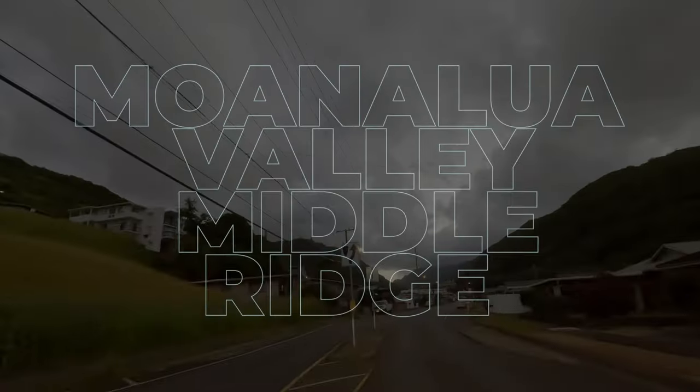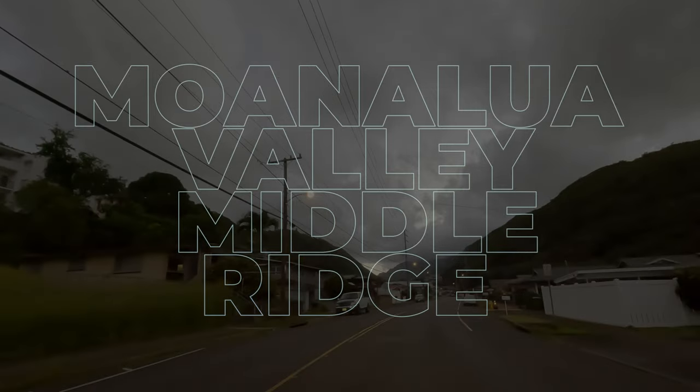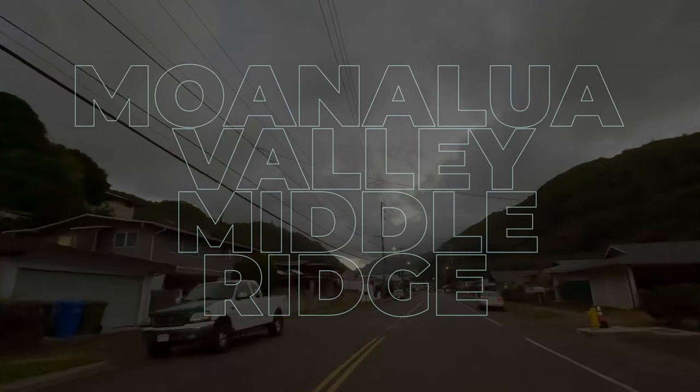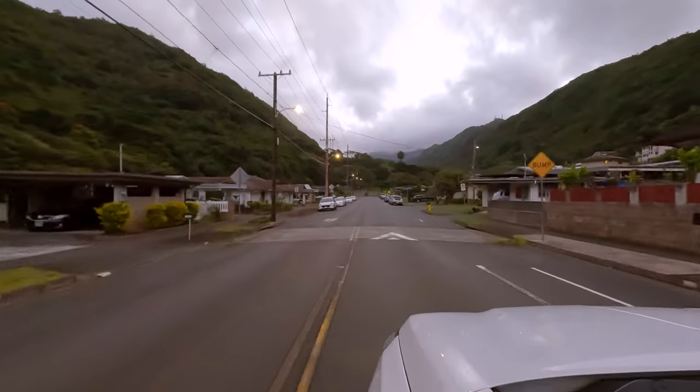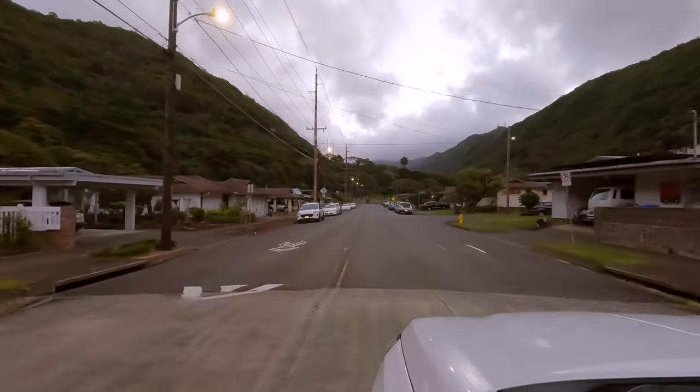Today's video is going to be a big one because the Moanalua Valley Middle Ridge is one of our top three all-time favorite hikes. If its name doesn't sound familiar, you may also know it as the legal way to hike to the top of the Stairway to Heaven.